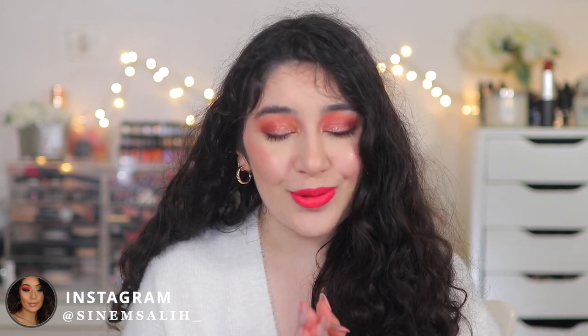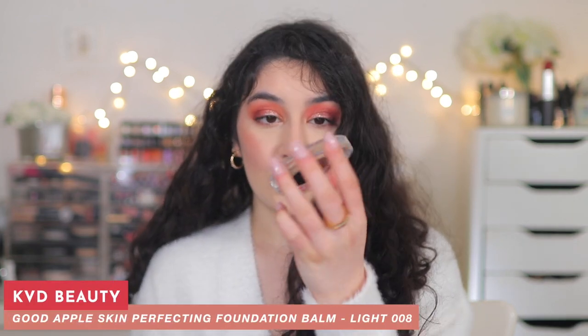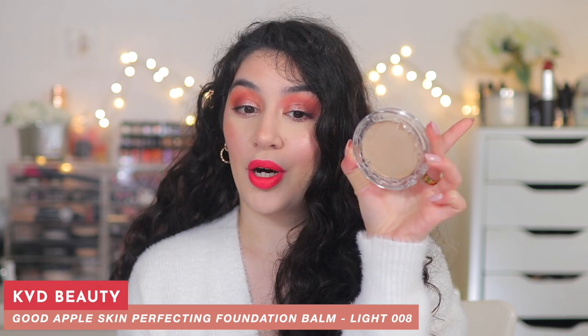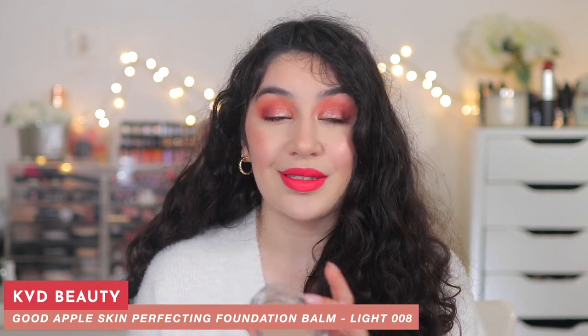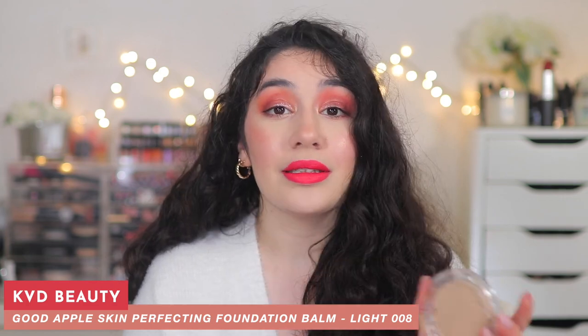The first product that I've been absolutely loving since I discovered it in March is the KVD Beauty Good Apple Skin Perfecting Foundation Balm. This sold out in like seconds. It's been all the rave everywhere — on TikTok, on Instagram, on YouTube, everywhere. I feel like it is just hard to get a hold of this foundation at the moment. I did a completely entire review on this foundation so you can go check it out after this video. But it's so good — I'm wearing it right now as well.